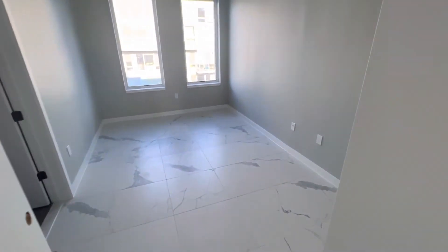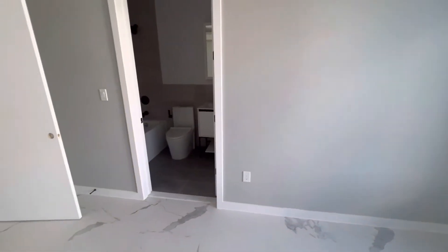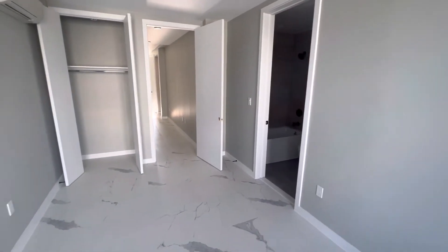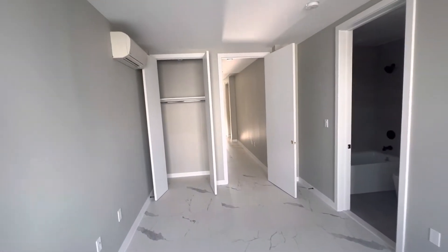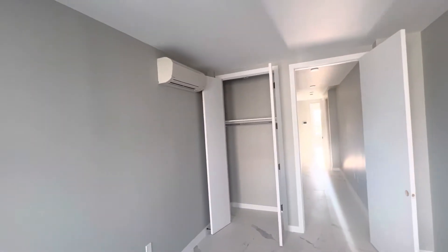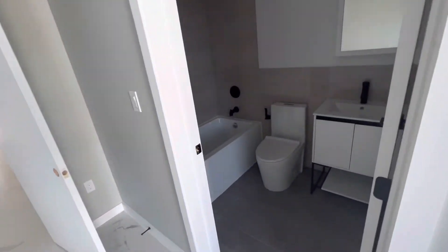Here you've got bedroom number one, and the bedroom has its own bathroom in the bedroom. You've got a closet to your left and you've got a split unit AC slash heating. Here's a look at the bathroom.